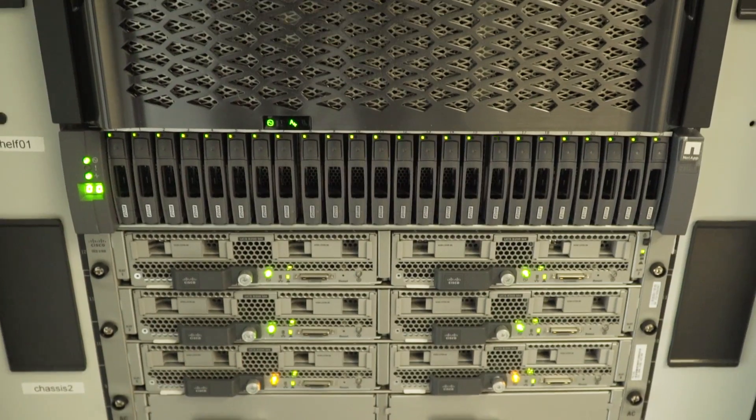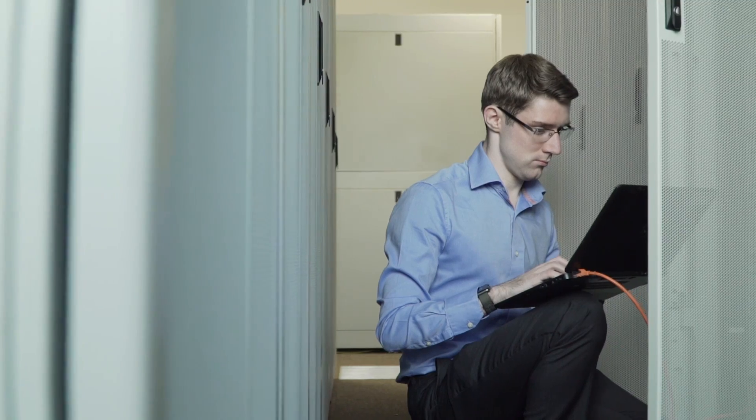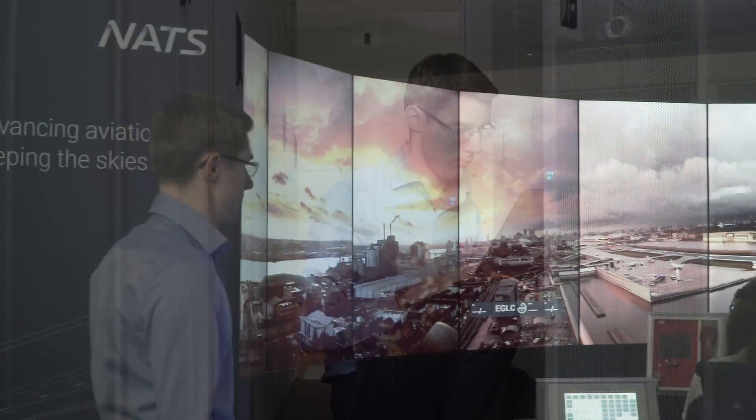My particular job title is actually systems engineer. We're building and designing the new systems. We see the future of air traffic control at airports to be the digital tower.